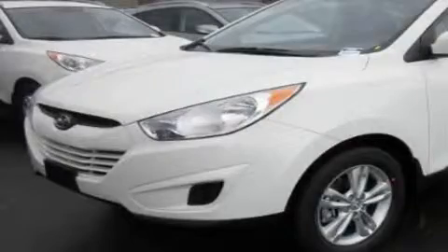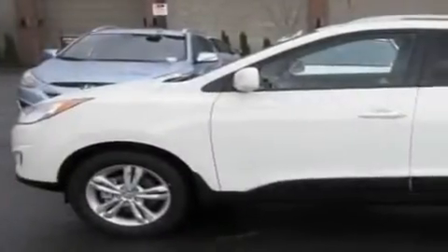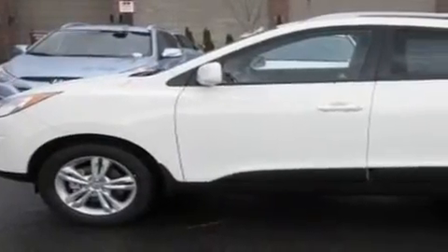This is a brand new 2011 Hyundai Tucson, a car-like ride with space like an SUV. It has a 2.4-liter four-cylinder engine, an automatic transmission, and four-wheel drive.